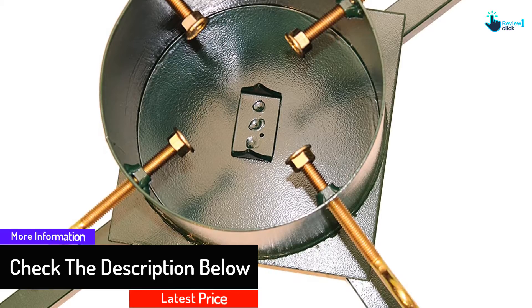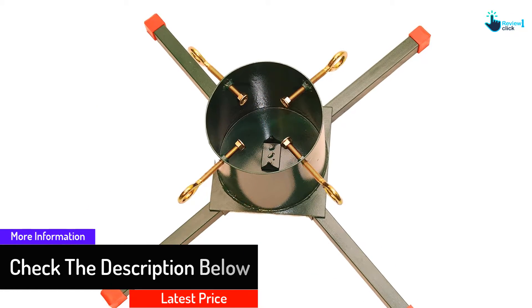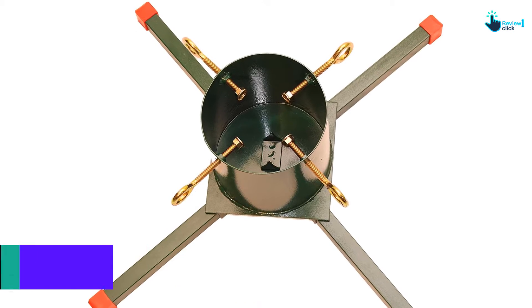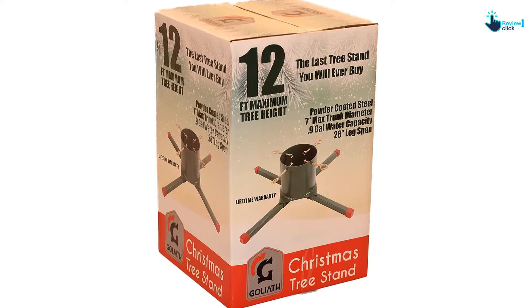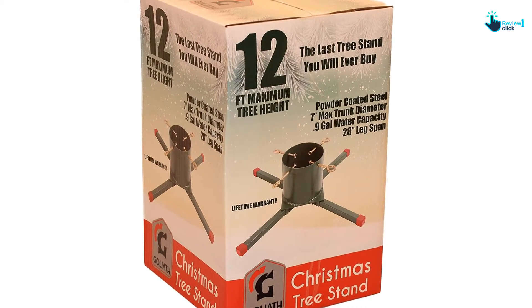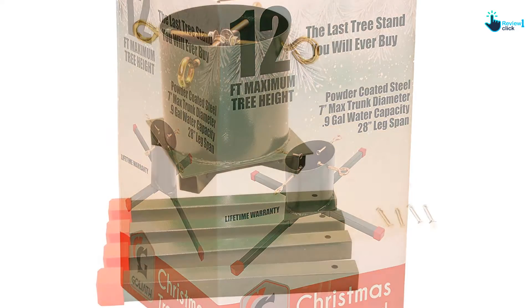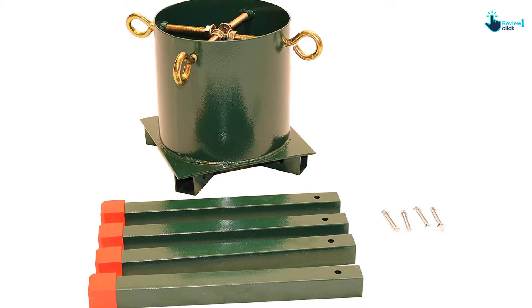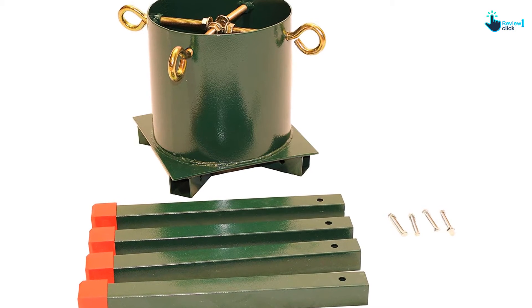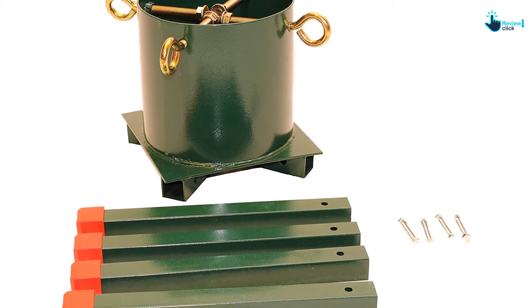Some buyers commented that this product seems overbuilt for just a tree stand. One thing is certain — this tree stand was made to last for many years, and the Goliath stand comes with a lifetime warranty. The stand secures the tree through four bolts that screw into the trunk to keep it upright, and it also has teeth on the bottom to further secure the trunk.